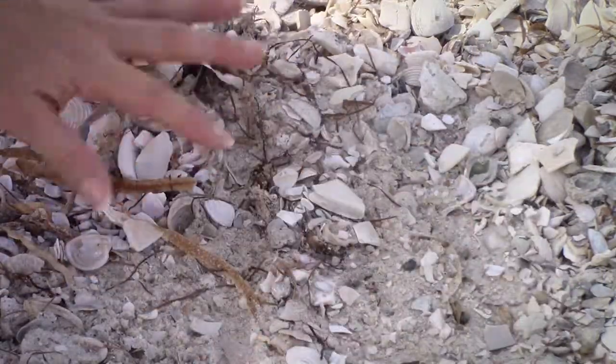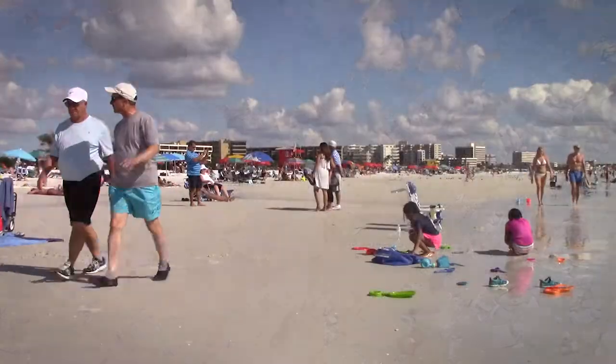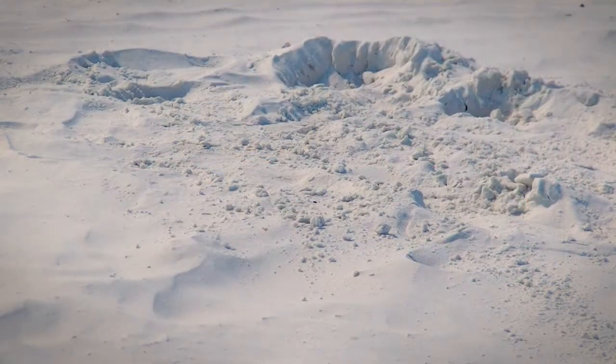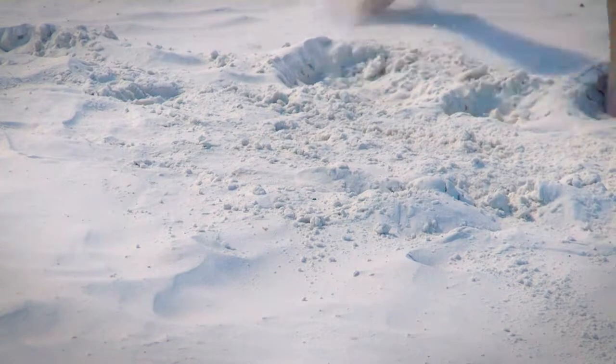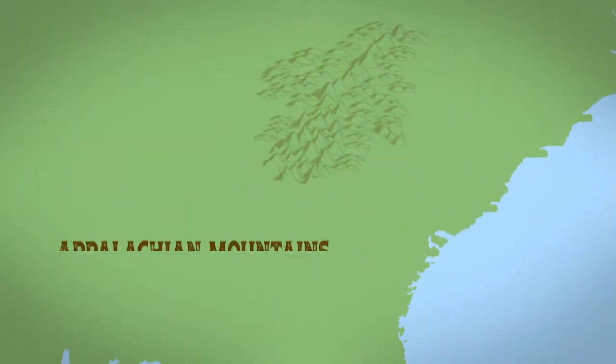Most coastal shores in Florida are made up of quartz crystals mixed with coral and shells. However, this is not the case on Siesta Key. According to the Siesta Key Chamber of Commerce, the smooth quartz sand on their beach was formed over the course of millions of years and originated in the Appalachian Mountains.